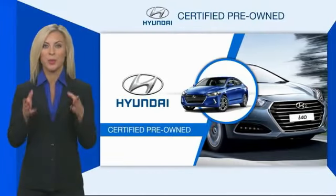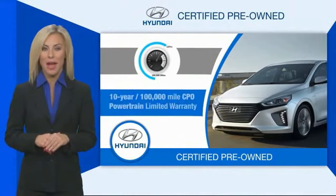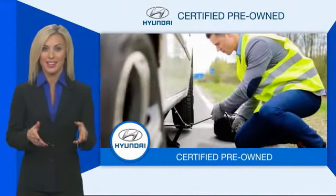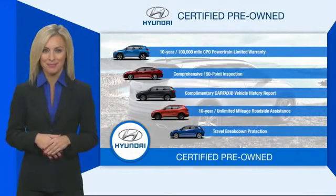Hyundai certified vehicles will provide you the confidence you desire in your next vehicle. All certified Hyundais come with a limited powertrain warranty, a comprehensive inspection, roadside assistance, and much more. Contact your Hyundai dealer today to learn more about the Hyundai certified program. See you next time.